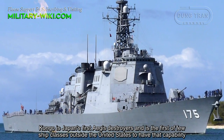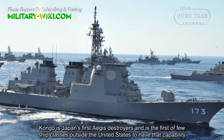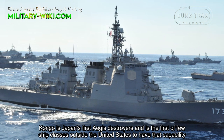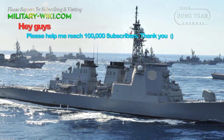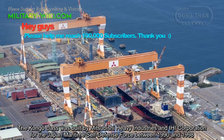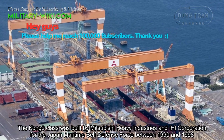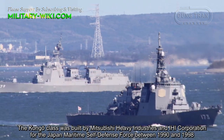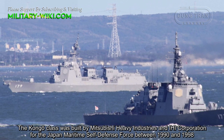Kongo is Japan's first Aegis destroyer and is the first of few ship classes outside the United States to have that capability. The Kongo class was built by Mitsubishi Heavy Industries and IHI Corporation for the Japan Maritime Self-Defense Force between 1990 and 1998.